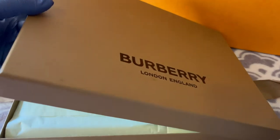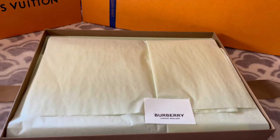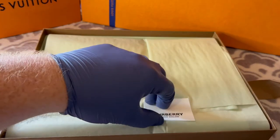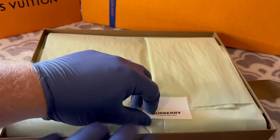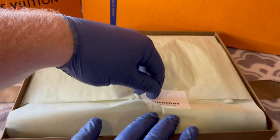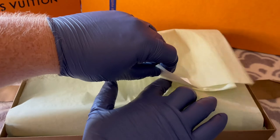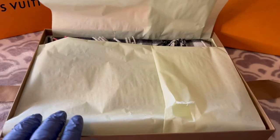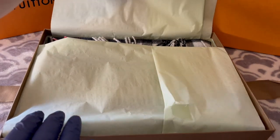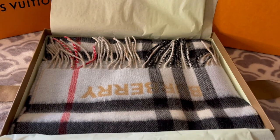Let's go ahead and open this up. There we go, that's pretty. Burberry, London. They've got a little sticker here — let's see if we can carefully open this up. I'm going to edit it a little bit. There we go. You can start seeing the fabric of it a little bit.